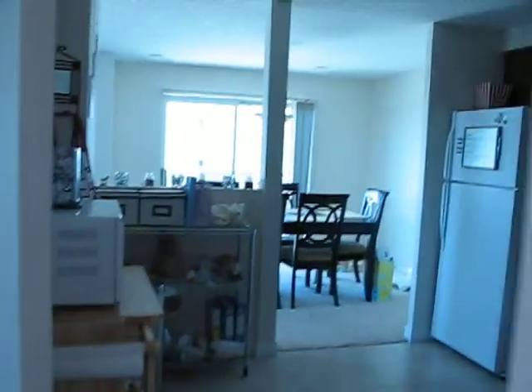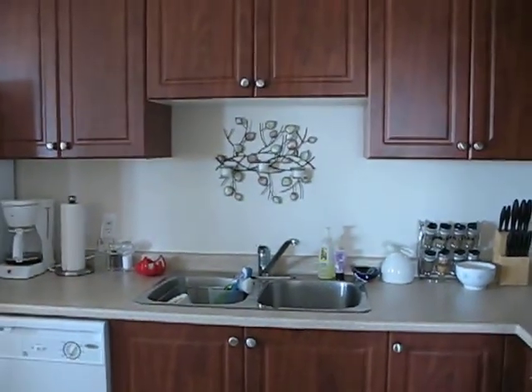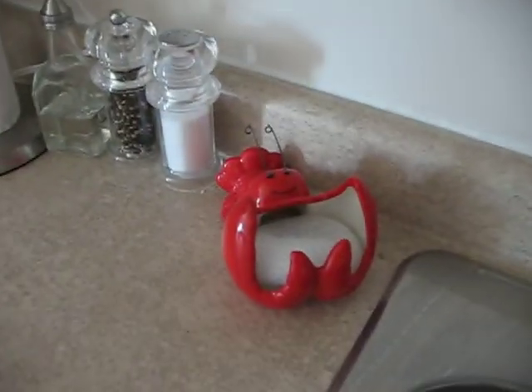In the kitchen, just a couple things have changed. I added that wall sconce and Bobster Dude.